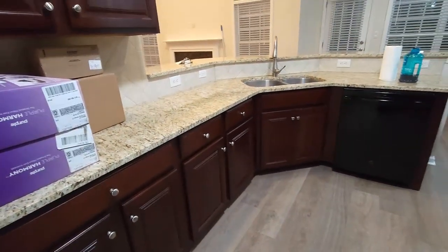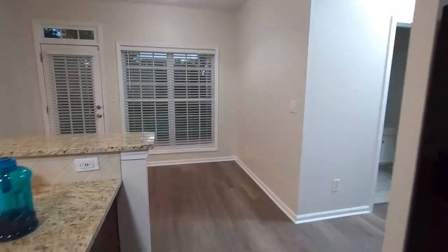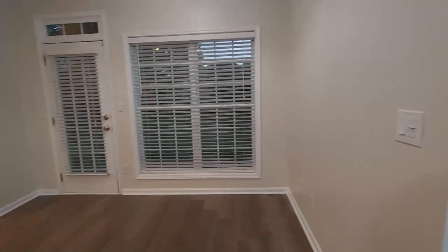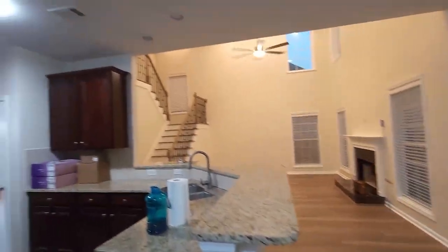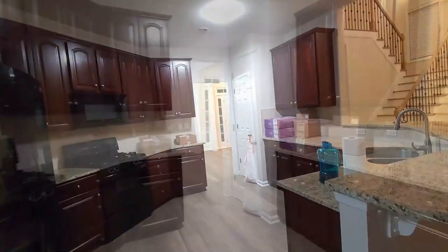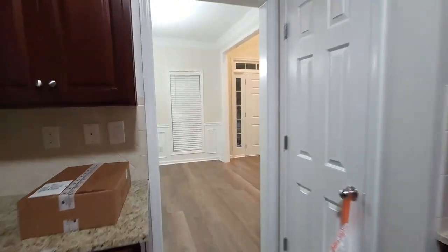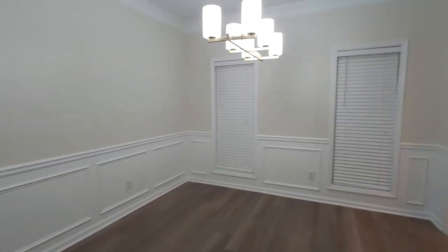I'm also going to change out the recessed lights to get them brighter — I want bright lights everywhere. And that is it for downstairs. We're back in the dining room and now we're going to look upstairs.